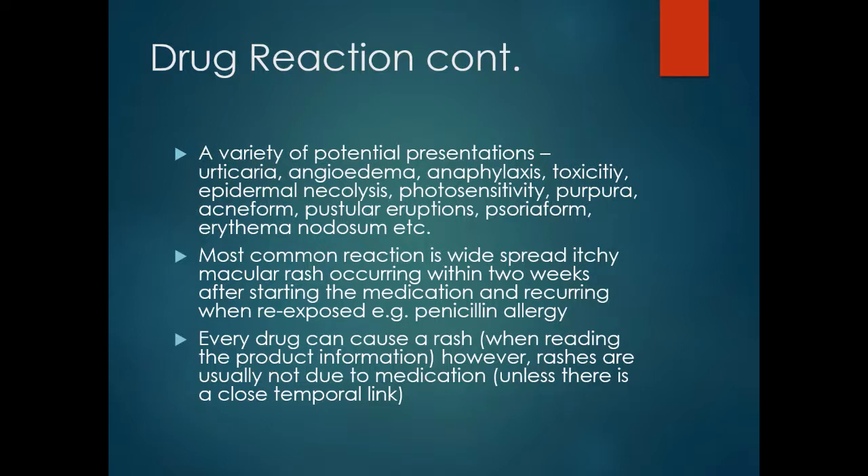If the drug reaction is not too severe, reintroduction of the medication to see if the rash can be precipitated may be an option — though certainly not if there is any risk of anaphylaxis. Patients may often attribute a rash to medication; the only way to test this with long-term medications is to stop the medication and observe what happens, though usually rashes are not due to the medication.